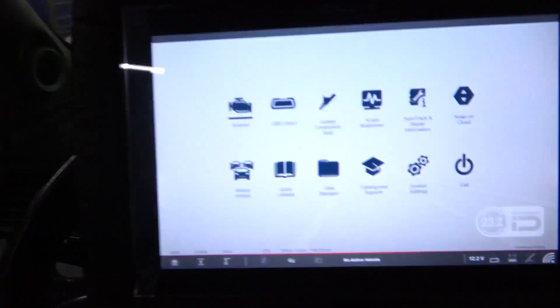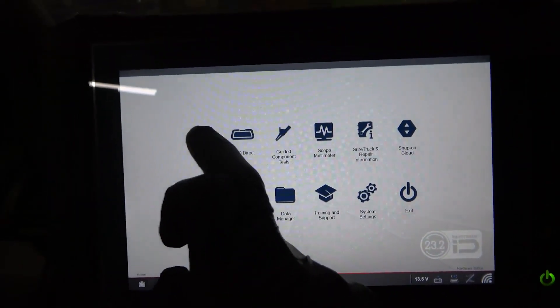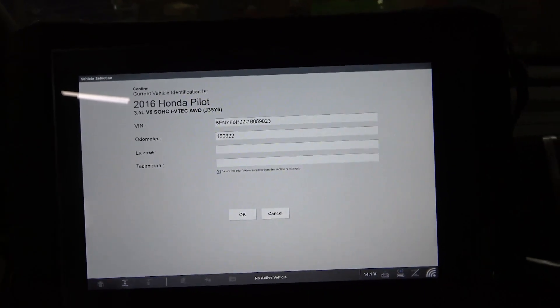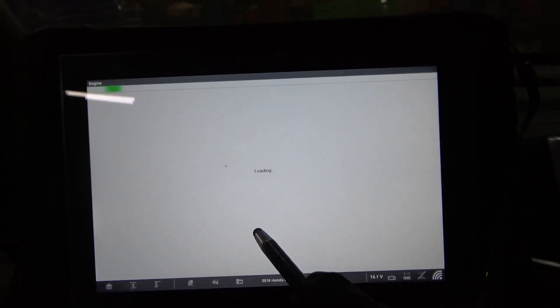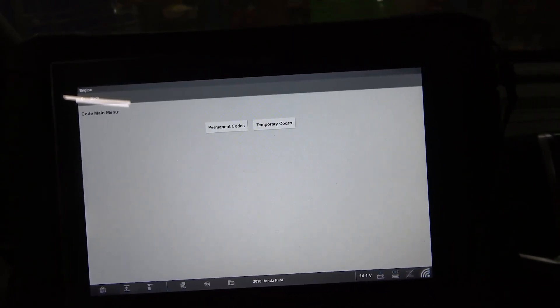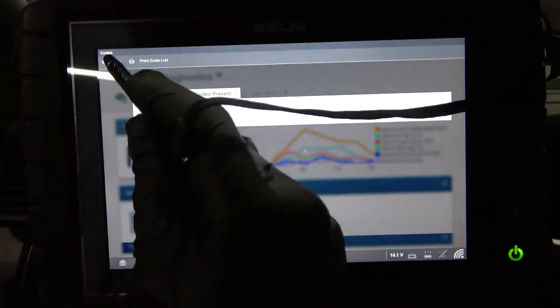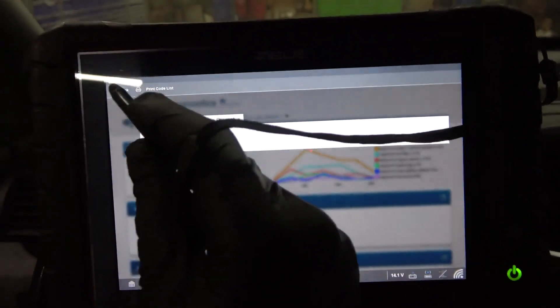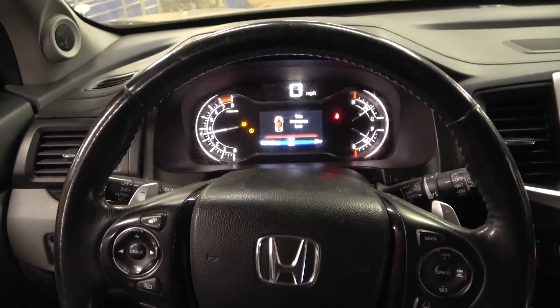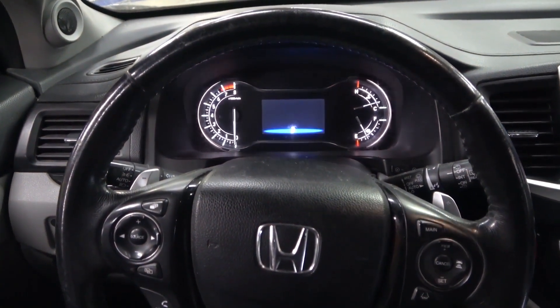I'm just going to go straight to the engine computer. Temporary codes — no codes present. Let's look at permanent codes — no codes present. So this is fixed guys, we're good to go. I'm going to turn off the engine so we can wrap up this video. All right guys, this 2016 Honda Pilot is fixed. The problem on this Honda was a defective rocker arm pressure switch on Bank 1.